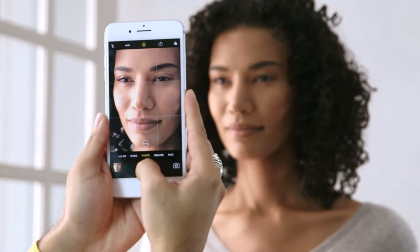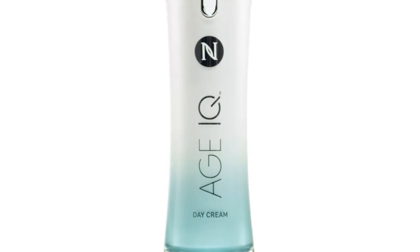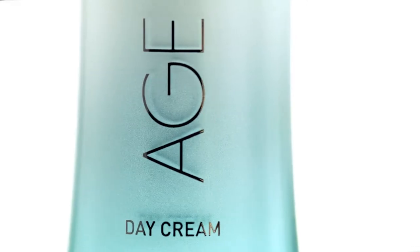Before applying Nerium's Age IQ Day Cream for the first time, be sure to take a before picture. Each month after, retake that picture so you can evaluate the progress of your results. For optimal performance, use Nerium's Age IQ Day Cream every morning.